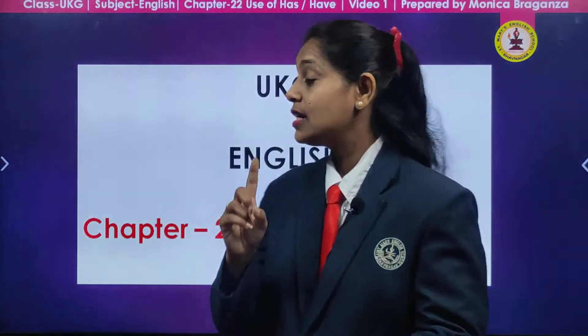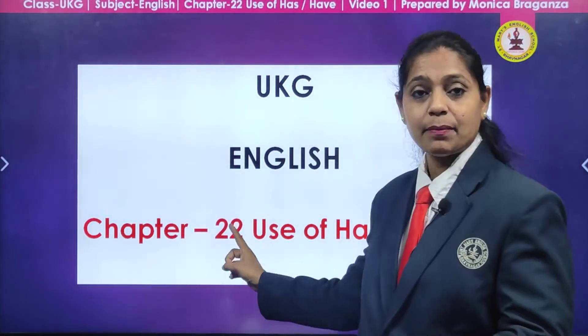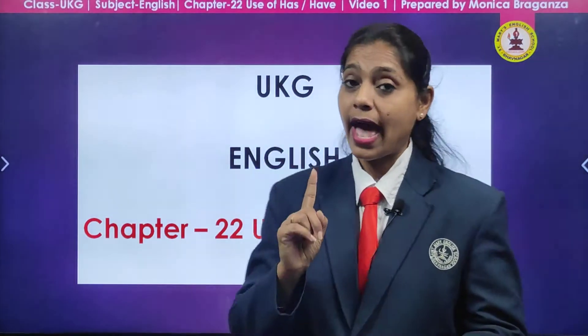Hello children, how are you all? Once again we are here and today we are going to learn a new chapter — Chapter 22 — the use of has and have: when we have to use has and when we have to use have.